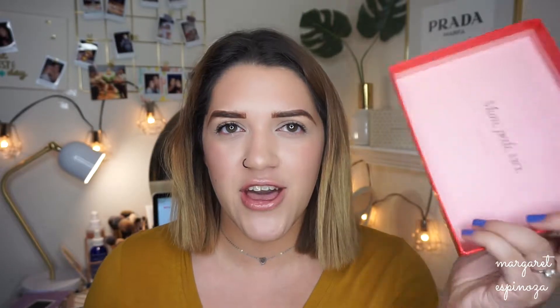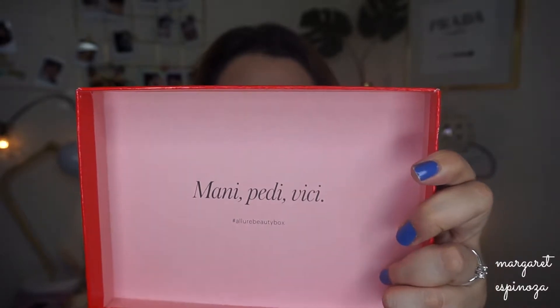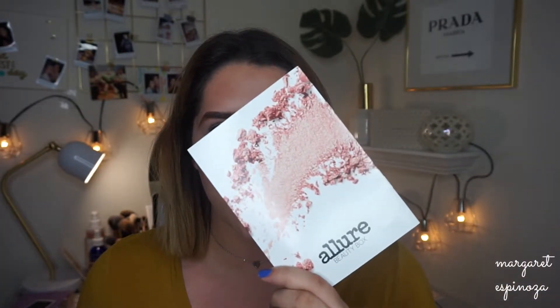On the back of the box it always has a saying, and this one says 'Mani Pedi Bitchy' — I feel like they always have the same sayings every time. This is what it looks like inside. It has the Allure brochure — usually they have a really pretty girl on the brochure, but this time they just have 'Best of Beauty Award Winner Allure Beauty Box.' On the back it usually has a member spotlight but not this time. On the inside it has all the products, prices, and sometimes coupon codes, which I will list in the description.